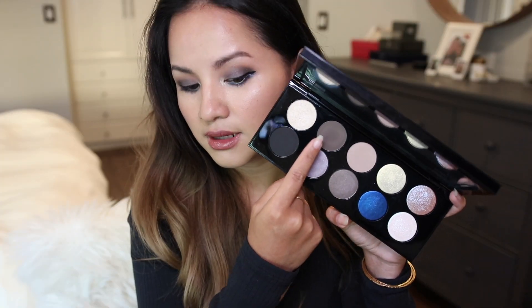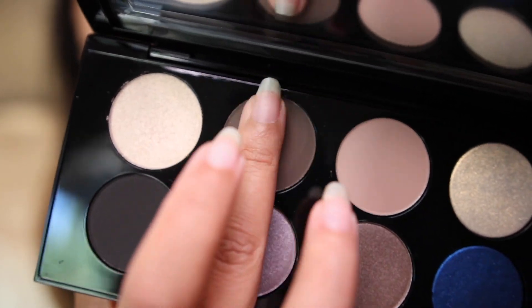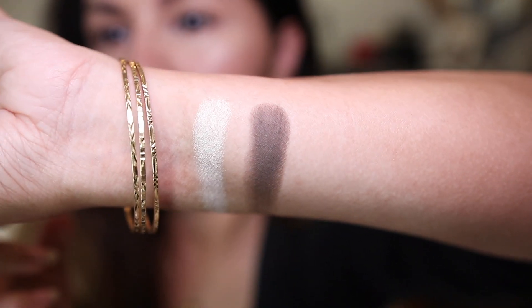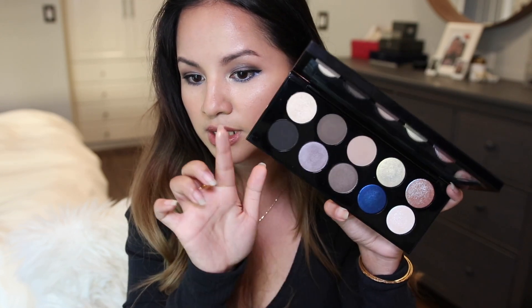The shade next to it is called Depth, and this is what I actually used to create my outer corner depth. It's a very smoky, grayish-brown color and it pulls very cool-toned, especially on my skin tone.